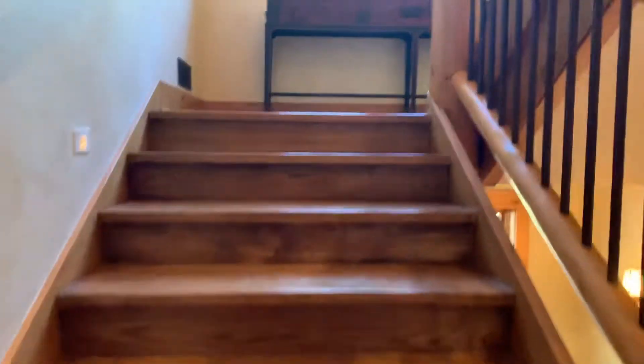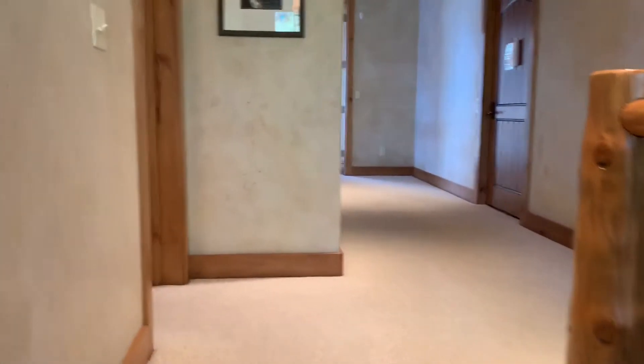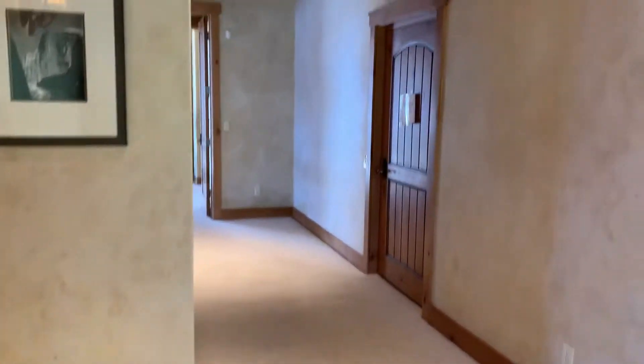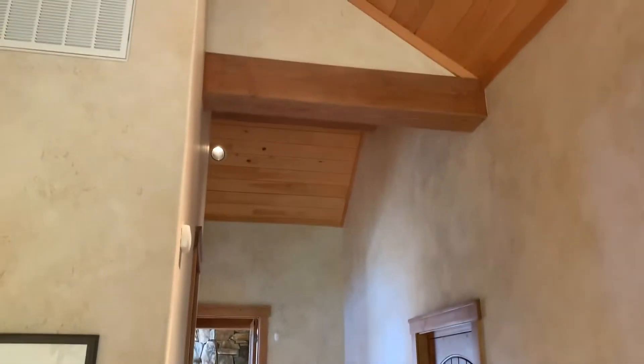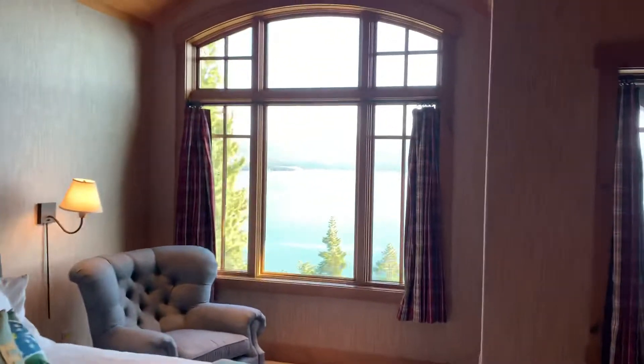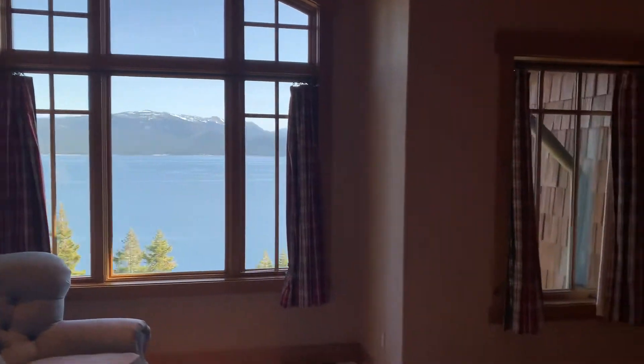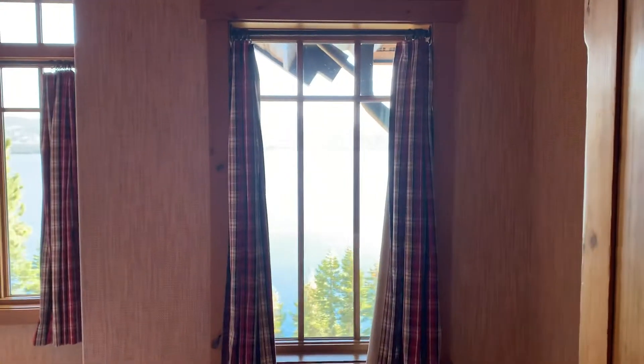Going upstairs — even the plaster, everything is just so well done and so high-end. Nice volume in this area here; it doesn't feel like a little corridor. And then we've got a nice en-suite bedroom here. So if you have kids, a lot of these big houses put the owners really far from the kids. This house doesn't do that, so you can have people near or far depending on what your preference is.